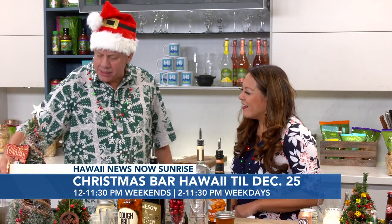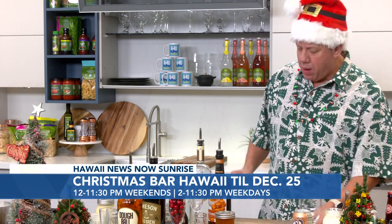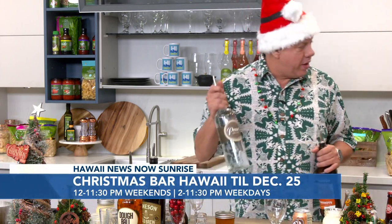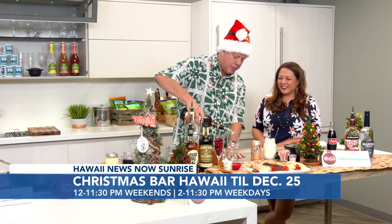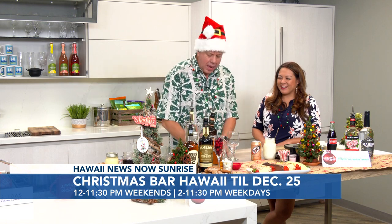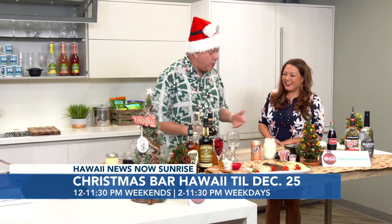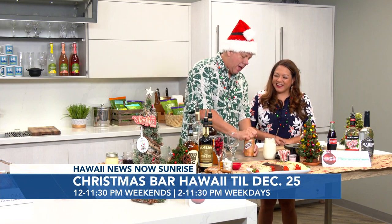Now as that's simmering, we'll move over here and we're going to make our famous butter beer. We're going to start with vanilla vodka, and then we have butterscotch schnapps. One of our friends, Keone, came up with the recipe several years ago. We've been doing it off-site and brought it back to Tiki's — it's a lot of fun.